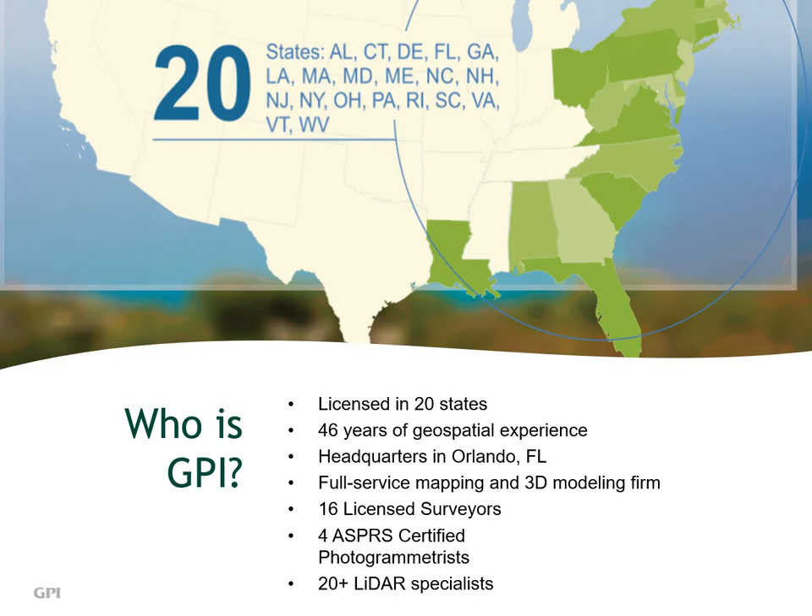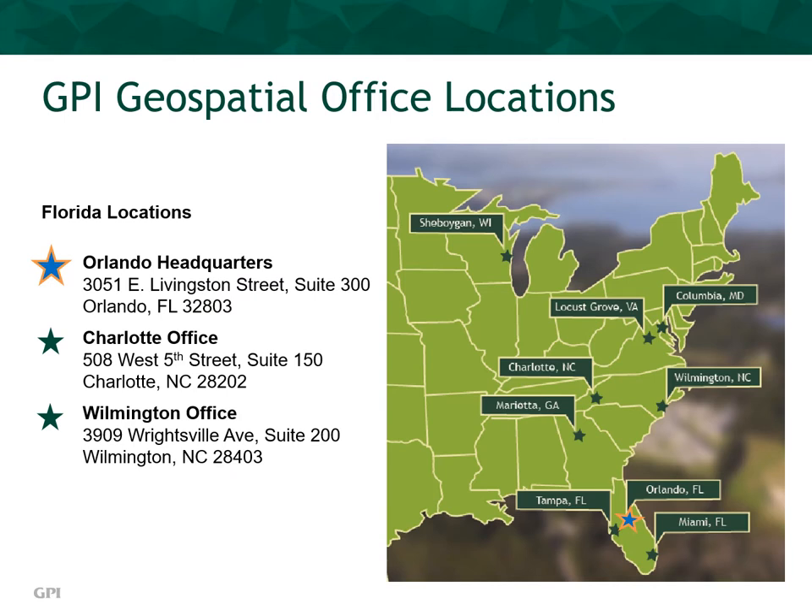GPI is licensed to operate in 20 states. We have 46 years of geospatial experience. Our headquarters is located in Orlando, Florida, and we are a full service mapping and 3D modeling firm. Our staff includes 16 licensed surveyors, 4 ASPRS certified photogrammetrists, and 20 plus LiDAR specialists. GPI Geospatial has 9 offices in 6 states. Our headquarters is in Orlando, Florida, but we do have 2 regional production facilities in Charlotte and Wilmington, North Carolina with 15 employees.